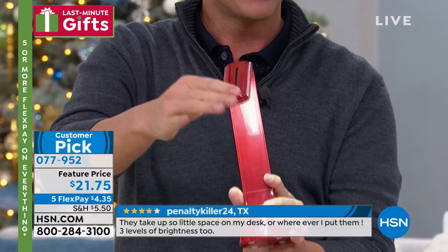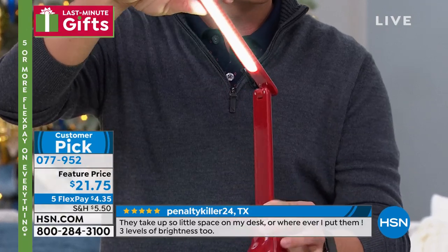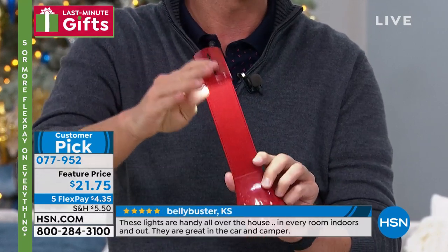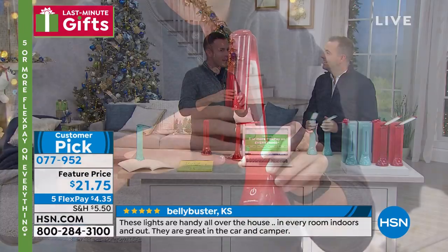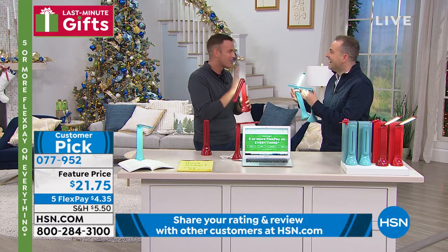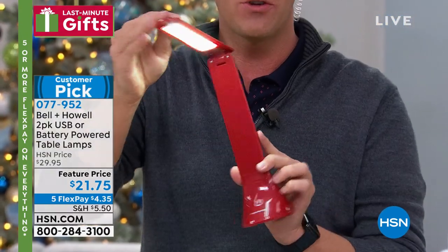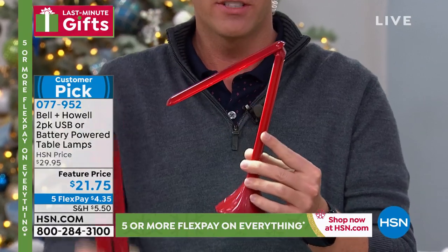People are using this on the boat, on the RV, in the cottage. They're using it in the cup holder of the car so the kids can do homework in the back seat. What we know in December is that it gets darker earlier — it's like four o'clock in the afternoon and I'm thinking it must be 10, time for bed. The day is so short. So we need light and we don't want it to be cumbersome. 22 pages of reviews gave me all the inspiration on how to use it.